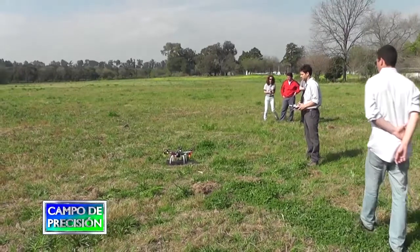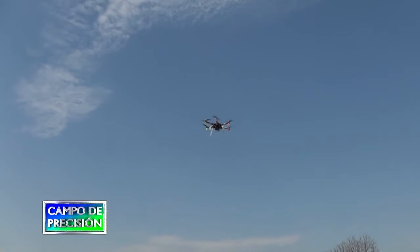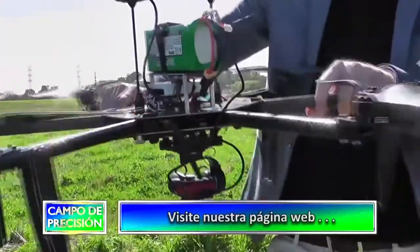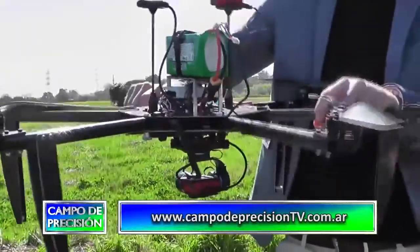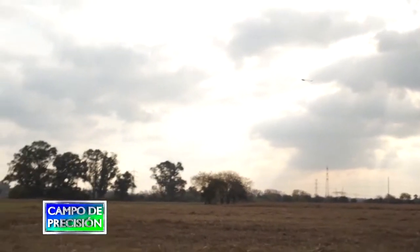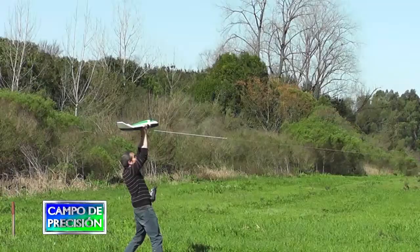Cuando vendemos los drones, hoy día tenemos unos 50 volando en Argentina y otros países de Latinoamérica. La venta viene con capacitación en cómo hacer los mapas y cómo volar el dron, que hoy día es 100% automatizado. Después tratamos de darles trabajo también a través de nuestro portal que capta pedidos de servicio gestionados directamente con el cliente. Los clientes más antiguos ya tienen un volumen muy grande de trabajo, y les damos apoyo con otros clientes o nosotros mismos para hacer los trabajos, ya que en miles de hectáreas es difícil que lo haga uno solo.